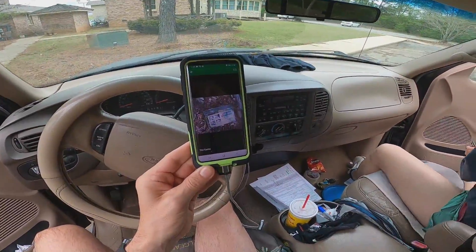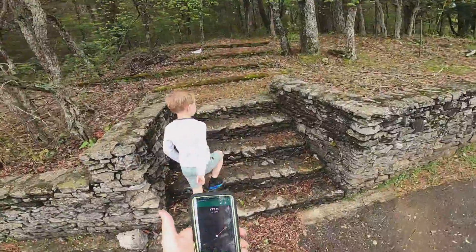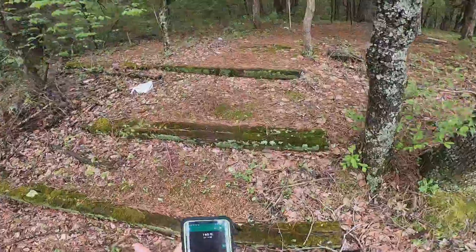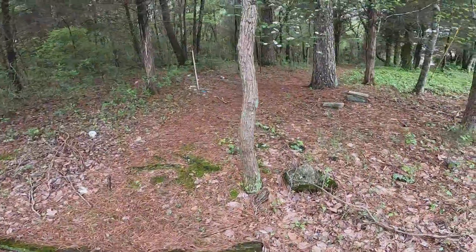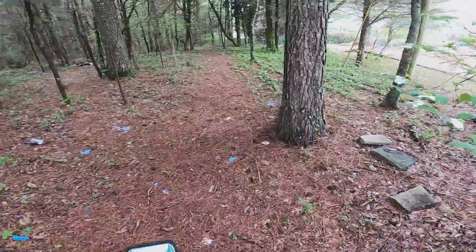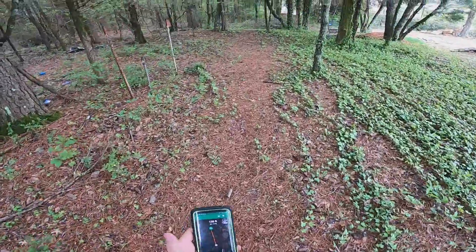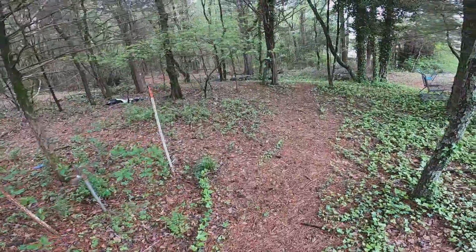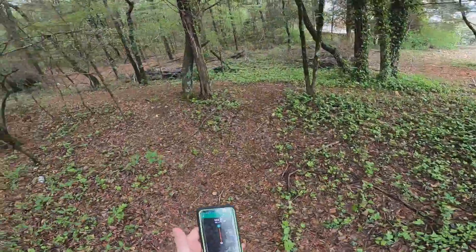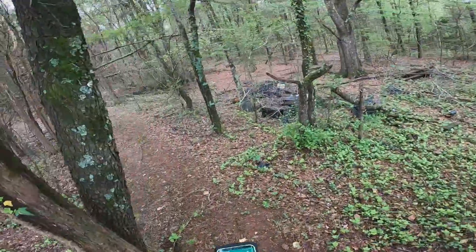It looks like an old homestead used to be right here. We just walk up these steps - about 170 feet away. This is definitely a path right here. There are rubber gloves right here. 140 feet - come on, JT!